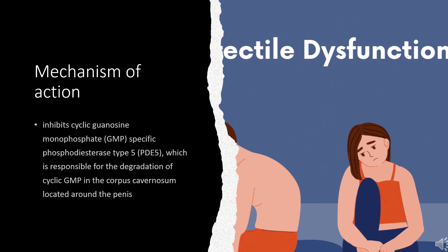Penile erection during sexual stimulation is caused by increased penile blood flow resulting from the relaxation of penile arteries and corpus cavernosal smooth muscle. This response is mediated by the release of nitric oxide (NO) from nerve terminals and endothelial cells, which stimulates the synthesis of cyclic GMP in smooth muscle cells. Cyclic GMP causes muscle relaxation and increased blood flow into the corpus cavernosum. The tissue concentration of cyclic GMP is regulated by both synthesis and degradation by phosphodiesterases (PDEs), and the most abundant PDE in the human corpus cavernosum is PDE5.